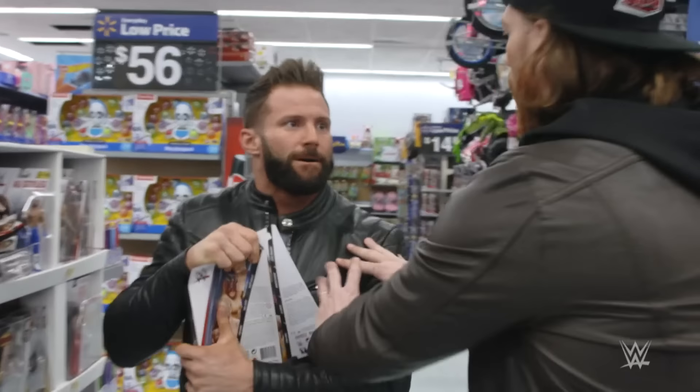No. I want the figures. Let's share. No. There's two of us — we're a tag team.